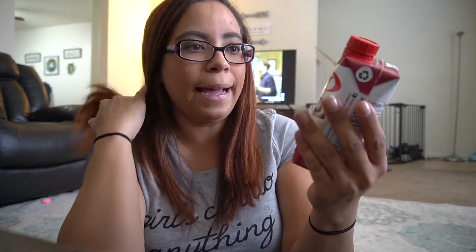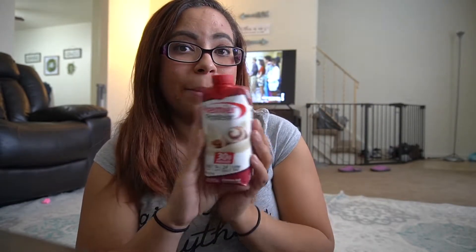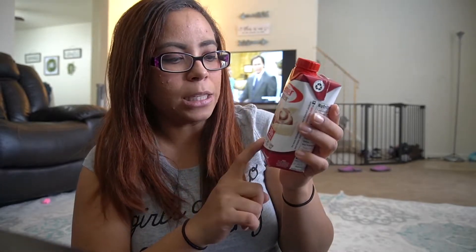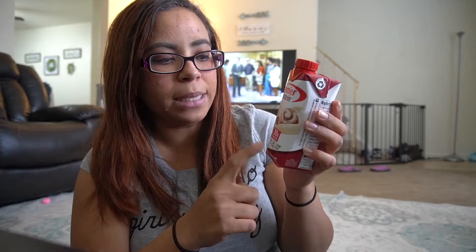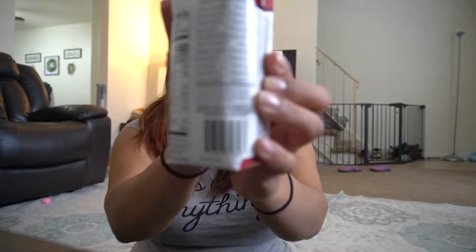Not only that, it's a protein shake in a package that you can just grab and go, which is amazing. It says it has 30 grams of protein, 160 calories, one gram of sugar, and 24 vitamins and minerals. It's low fat, and all the information is on the back.